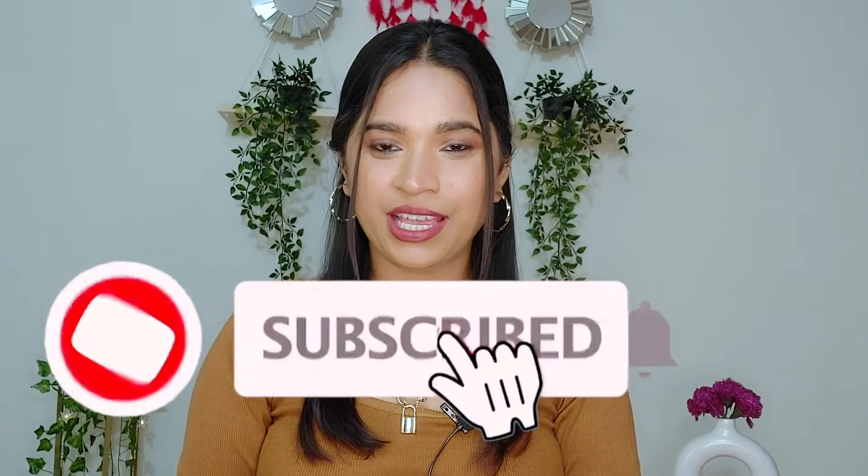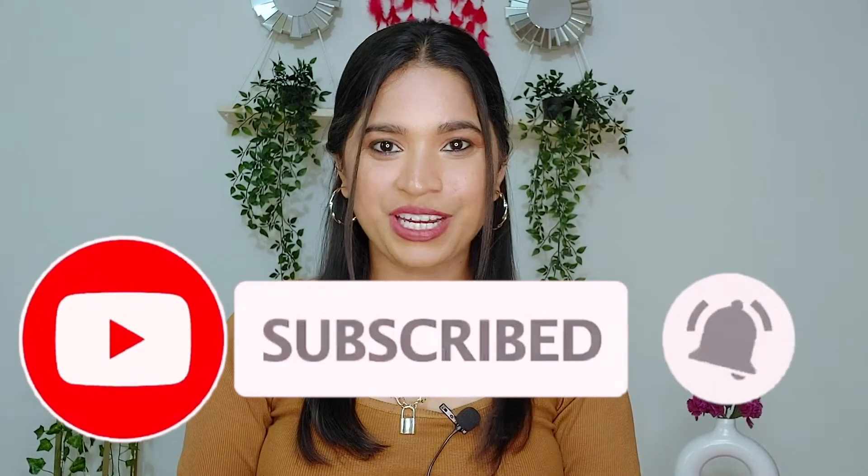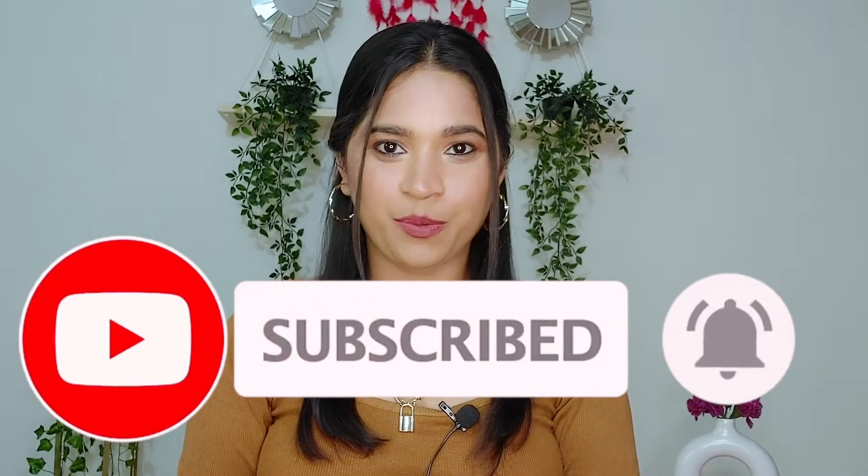Before moving on, if you haven't subscribed to my channel, do consider subscribing and hit the bell notification so that you get notified whenever I upload a video. Now let's quickly begin with the video — in my top 5 list, first lip product is...